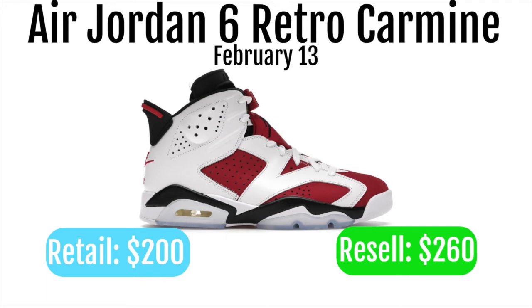I just think these will be some pretty good shoes to resell, so I definitely would suggest going for these. They also are a pretty nice personal, so I'm a big fan of the Jordan 6's and I just think it is a pretty nice looking shoe.